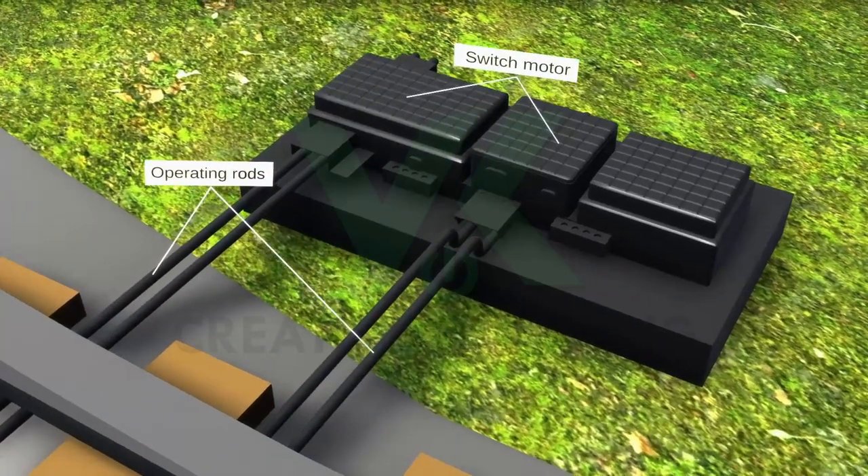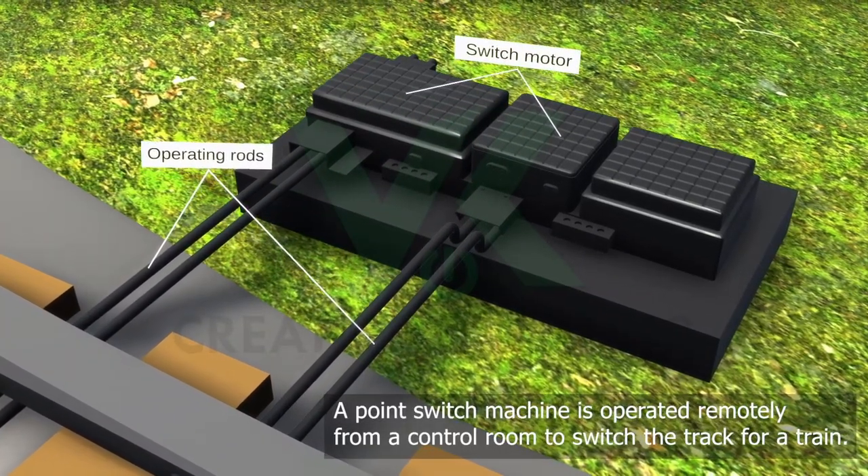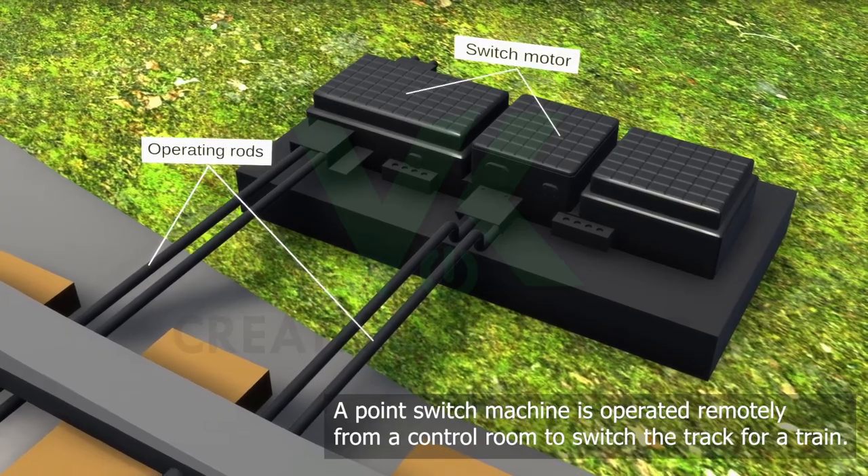It consists of operating rods and a switch motor. A point switch machine is operated remotely from a control room to switch the track for a train.